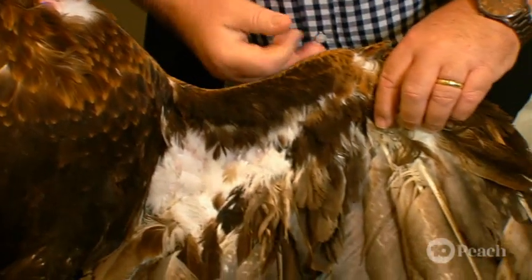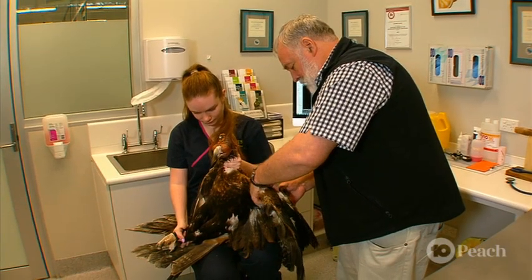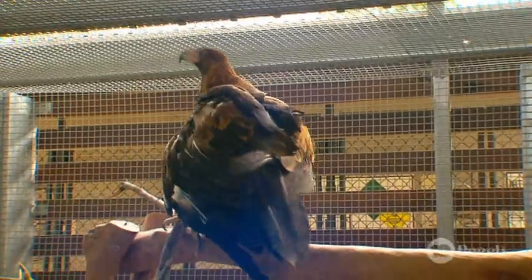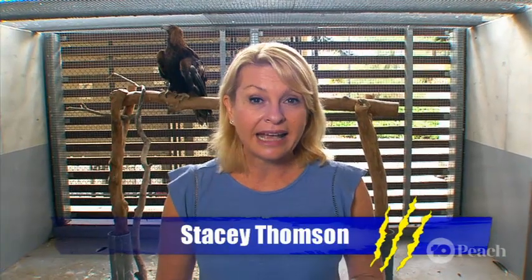This university animal hospital treats around 1,000 wildlife patients each year, including up to five eagles. The wedge-tailed eagle is the largest raptor in Australia and they are spectacular birds. But sadly, despite being a protected species, sometimes they're persecuted and attacked, just like what happened to Sir Wedginald here.